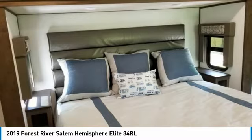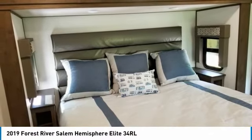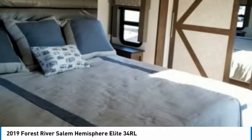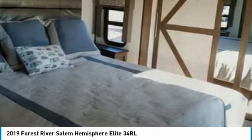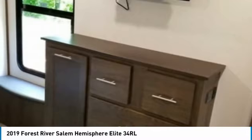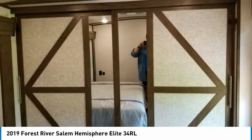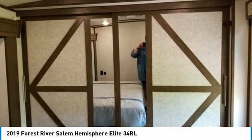This 2019 Forest River Salem Hemisphere Elite Series 34RL is the ideal setup for anyone looking to make their traveling dreams come true. Perfect for anyone looking to create lasting memories with loved ones and friends. Don't miss out on this amazing opportunity to truly cherish your RV experiences. This fifth wheel is priced well below its true value, so call today for more information on how this incredible 2019 Forest River Salem Hemisphere Elite Series 34RL can be yours.